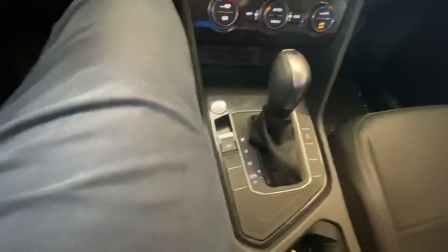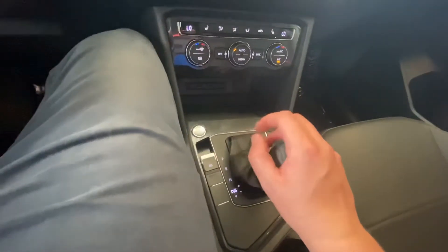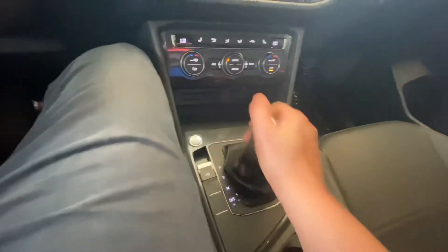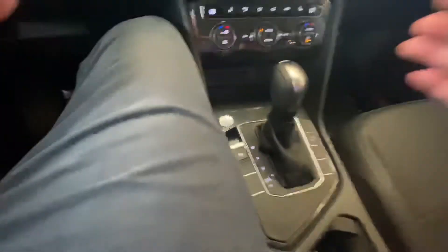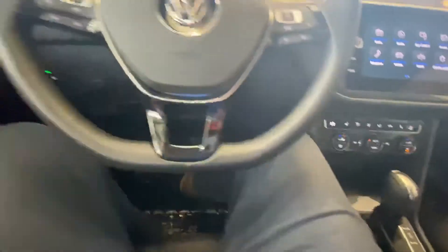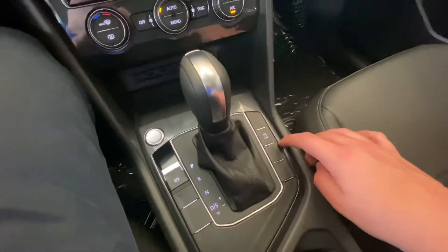Coming down here into your Tiptronic transmission — you can go into drive, or you can shift over and go manually if you like. There's also a nice backup camera as well. Throwing it in park now — the Tiguan does come equipped standard with a start-stop system; that button is over here, and if you like it or not, you can turn it on or off at your discretion.